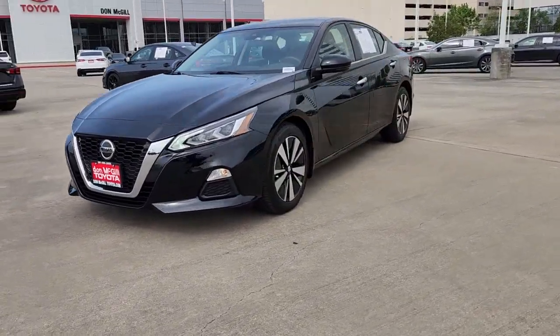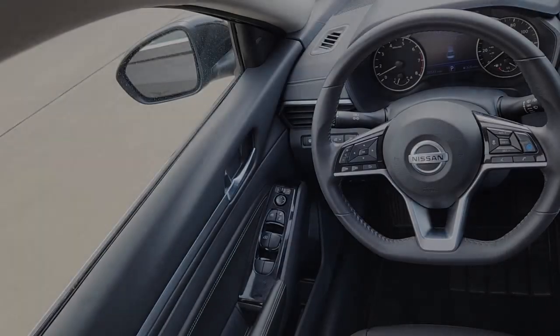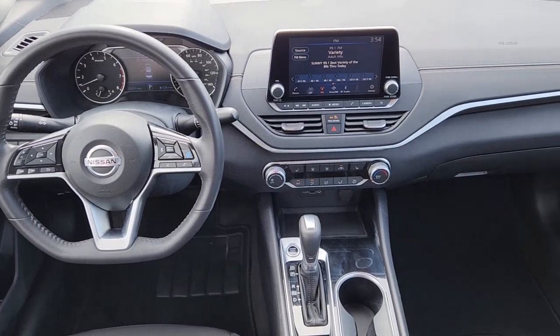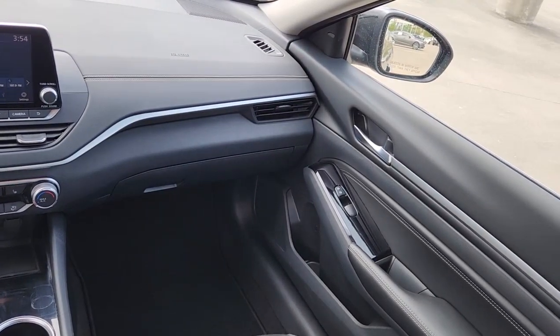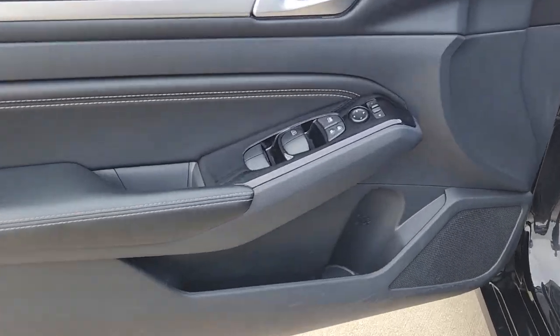The following are some of this vehicle's highlighted options: Apple CarPlay and/or Android Auto, keyless entry, satellite radio, steering wheel audio controls, blind spot monitor, aluminum wheels, alarm, power driver's seat, electronic stability control, and intermittent wipers.